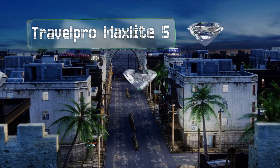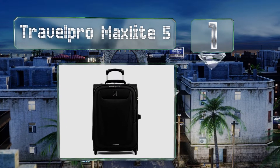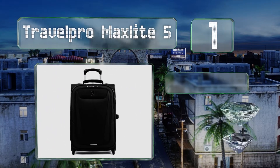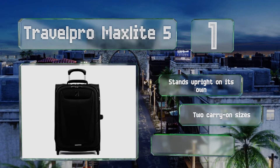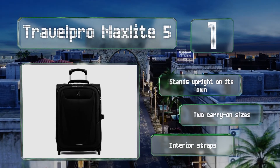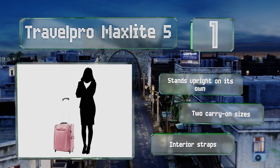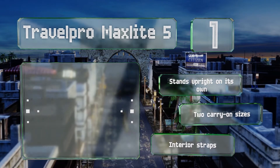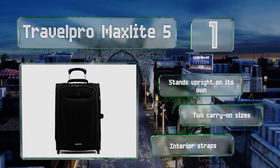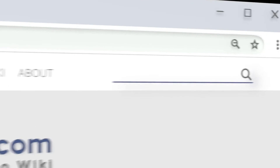Coming in at number 1 on our list, the Travelpro Maxlite 5 will stay in tip-top shape no matter where your journeys take you, thanks to its ultra-stable wheel design and stain- and water-resistant coating. The telescoping handle stops at both 30 and 42.5 inches to accommodate users of various heights. It stands upright on its own and is available in two carry-on sizes, both with interior straps.